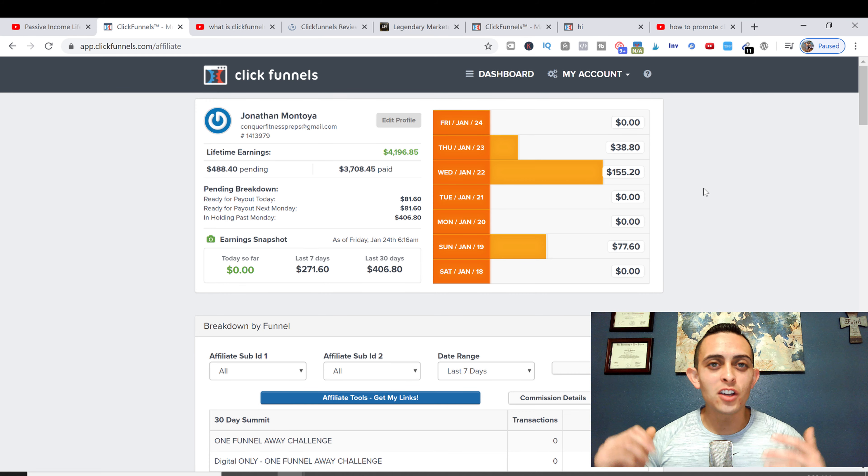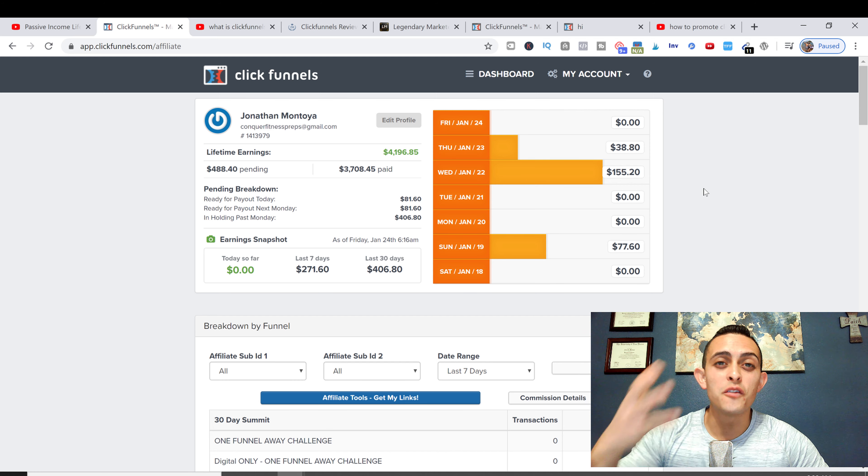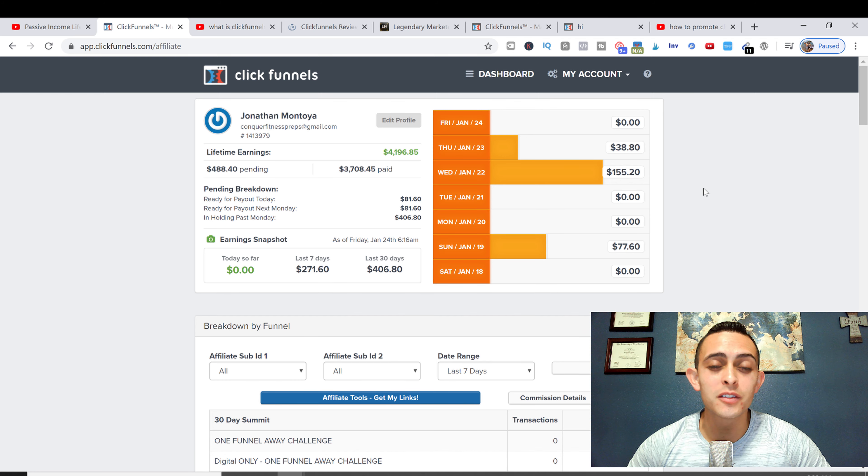Hey, what's going on everybody? Jonathan Montori here with Passive Income Lifestyles. In this video I'm gonna show you four ways on how to promote ClickFunnels, and I'm gonna show you how I'm making almost $1,500 per month on a monthly recurring basis. I'm gonna show you everything step by step — super excited to bring this video to you guys.